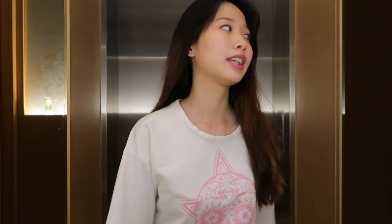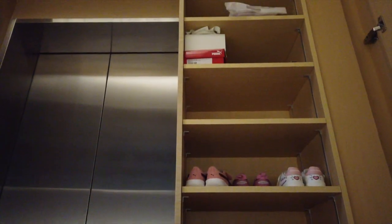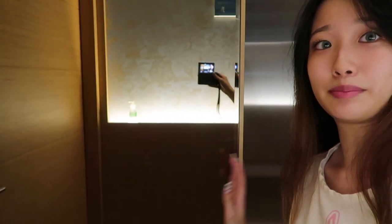So this is the hallway area and behind me is a lift that you can have direct access to the house, and there's also a public door over here. These two cabinets beside me are shoe cabinets. This side is my niece's shoes and this side are my sister's and her husband's shoes. Then if I close it, it is actually a mirror here.